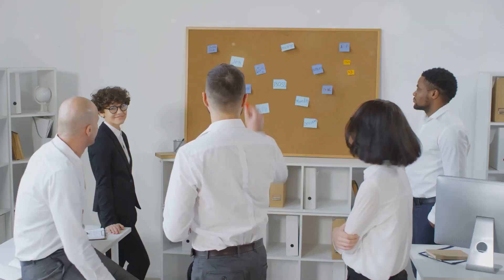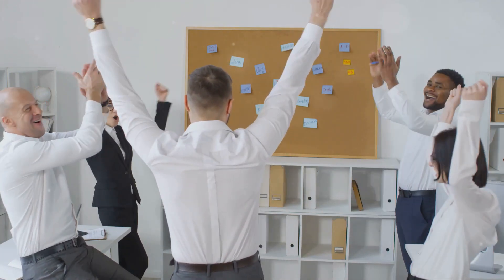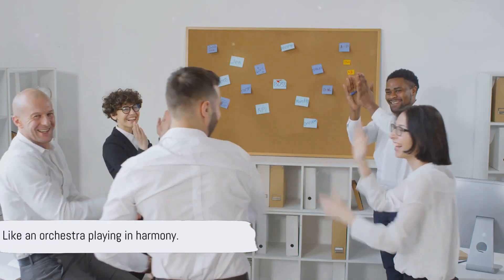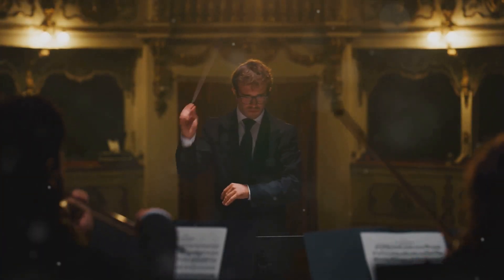So, how do OKRs work? They're set at every level of the organization, from the very top to the individual teams. This way, everyone knows what they're working towards and how their work contributes to the overall goal. It's like giving each member of an orchestra a sheet of music — they know the tune, they know their part, and they can play in unison.